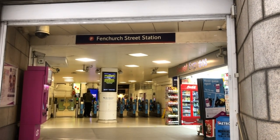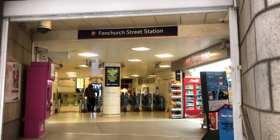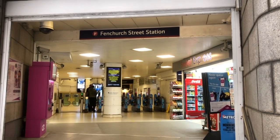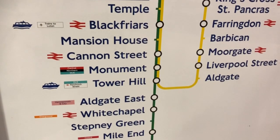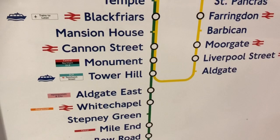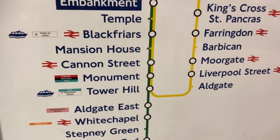To get to London International Cruise Terminal you have to go to Fenchurch Street Station and then take a train to Tilbury Town. Fenchurch Street is linked to Tower Hill Station which is on the District and Circle Line, and extremely handy if you spent the night near the Tower of London.